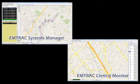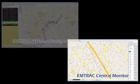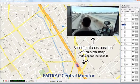Agency personnel are able to configure and maintain their system by utilizing the Amtrak systems manager application, which allows for complete system customization. The optional central monitor application enables agency personnel to remotely monitor vehicle activity and progress in real time.